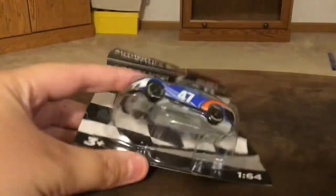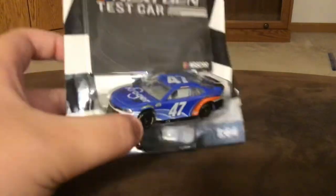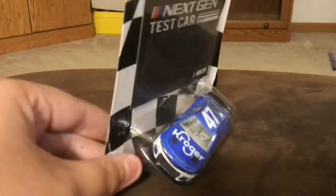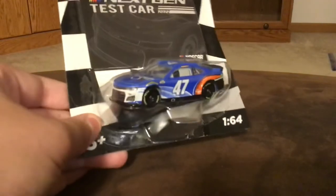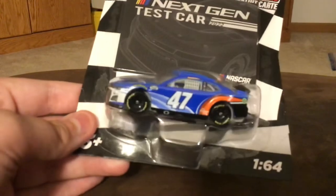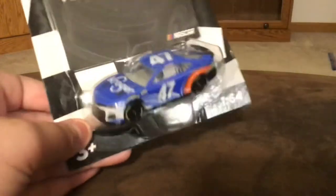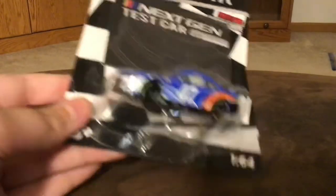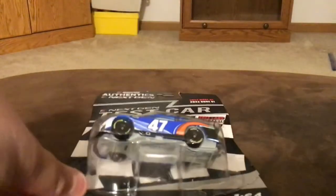It's the Ricky Stenhouse Jr.'s 2022 Kroger car. A lot of people that I know of have unboxed this and said this is the best Ricky Stenhouse Jr. diecast ever, and I can kind of see it. It's a Kroger paint scheme, sure, but this is the first ever JTG Daugherty Racing car in the NASCAR Next-Gen line. And this is my first ever Next-Gen diecast I'm going to open up and actually play with.